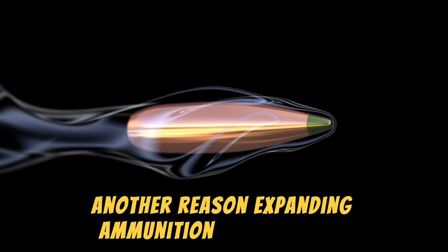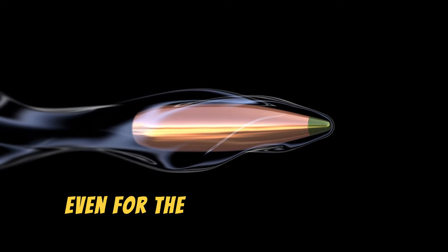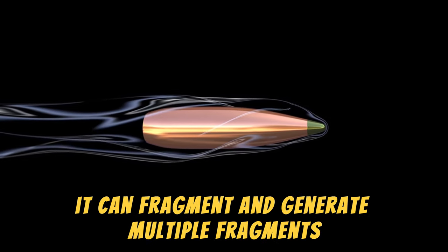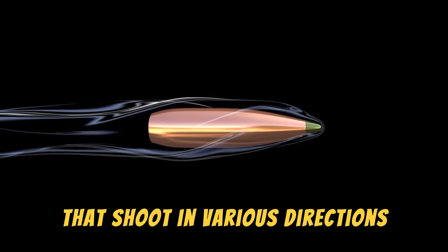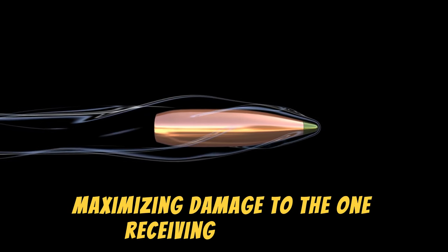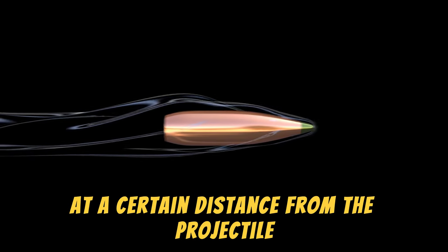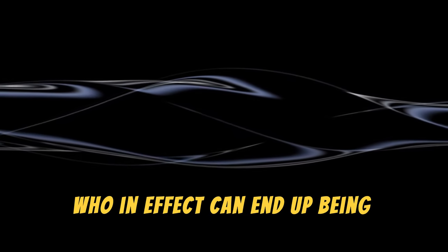Another reason expanding ammunition is dangerous, even for the shooter, is because upon impact it can fragment and generate multiple fragments that shoot in various directions, maximizing damage to the one receiving the impact, as well as all those present at a certain distance from the projectile, who in effect can end up being innocent bystanders.